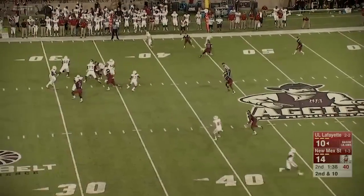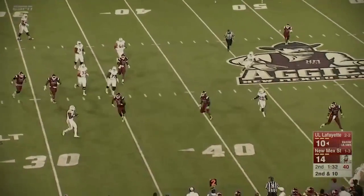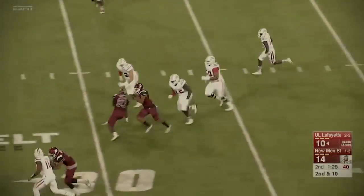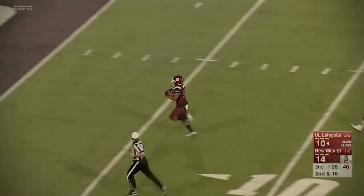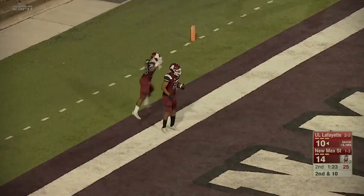Second down and ten, trying to stand in there, eludes a rush that time. Now gets to the outside, and it's intercepted. The Aggies have it once again and going the other way, at the ten to the five. Jayden Wright in for the touchdown.